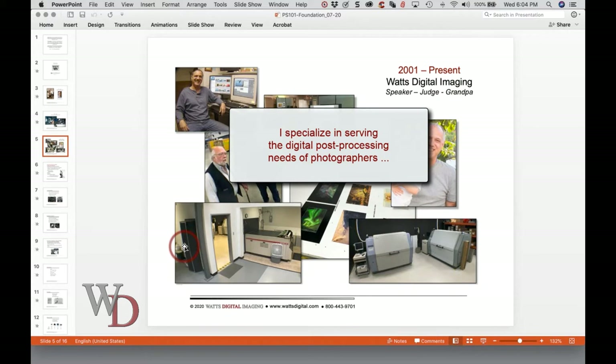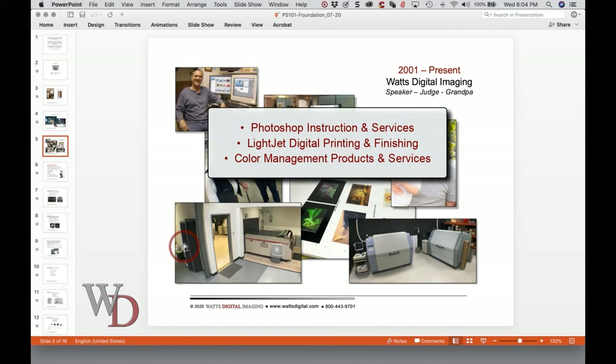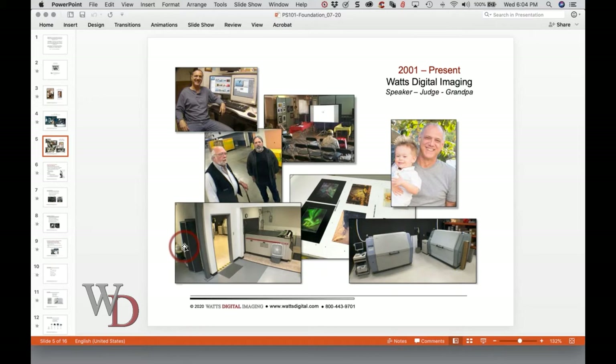For those that don't know me, my name is John Watts with Watts Digital Imaging in San Diego, California, and I'm a post-processing specialist for photographers. My motto is: you take the perfect shot, and I'll help you get the absolute most out of it — your printer or mine. I can help you in three distinct ways: Photoshop instruction and services, light jet digital printing and finishing, and color management products and services. I want to thank you for taking time out of your busy schedule to attend, and I always encourage questions — there's a chat bubble in the GoToMeeting interface.